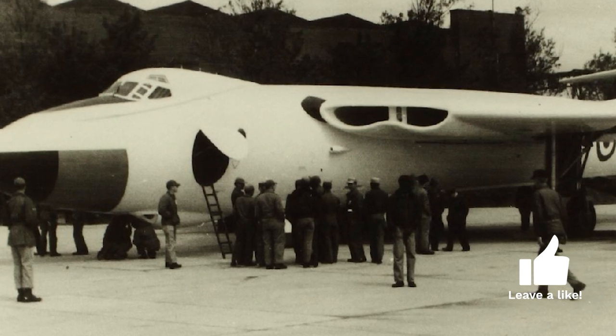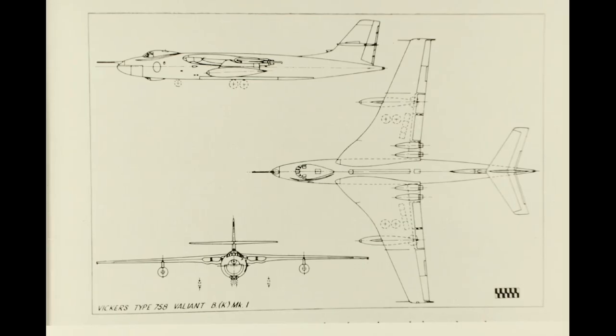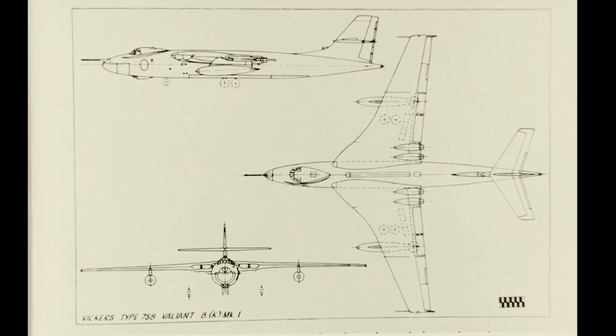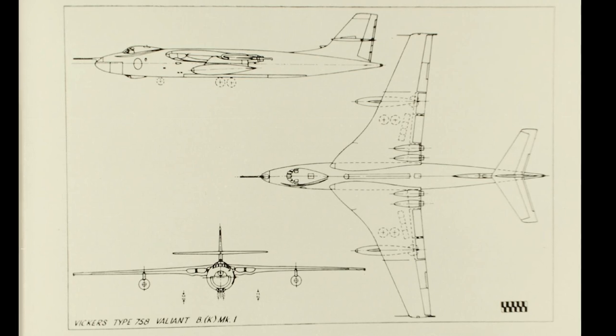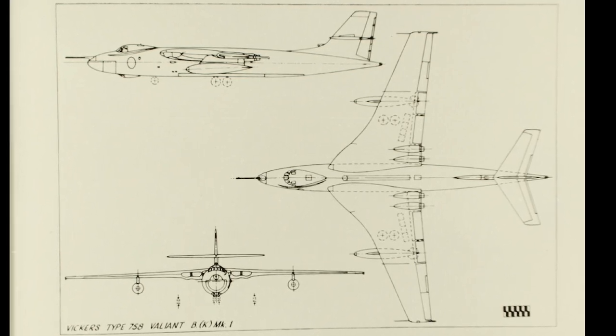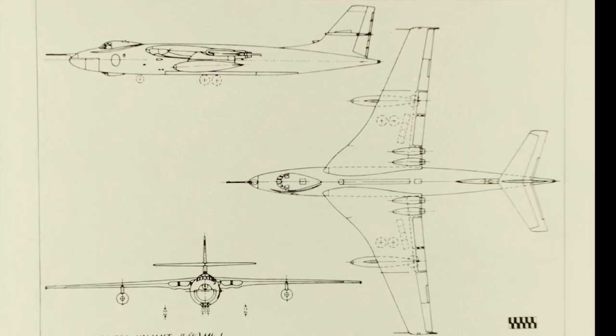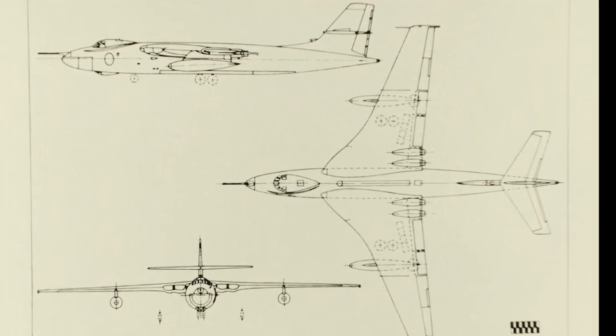The aircraft was not required to have any defensive weapons. Vickers produced a six-engine jet bomber design to meet the specification, but when more powerful jet engines were designed, the design was reworked to a four-engine proposal. The design was fairly simple, and was initially rejected for not being advanced enough.